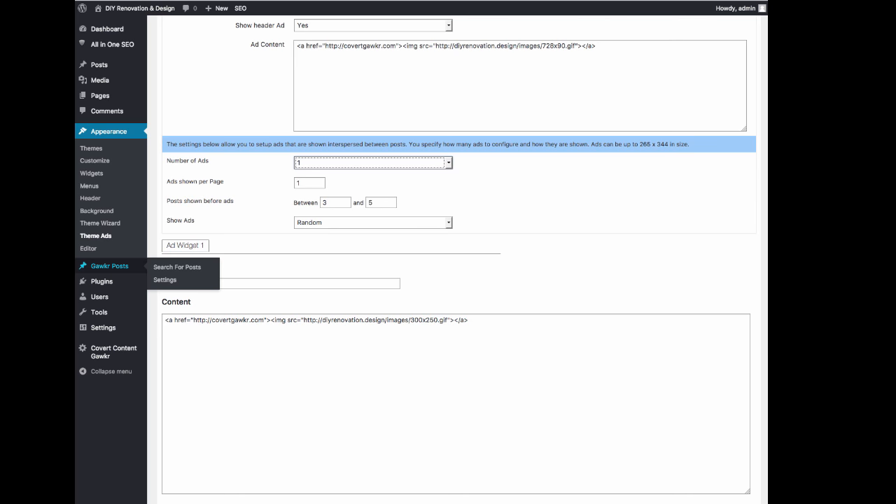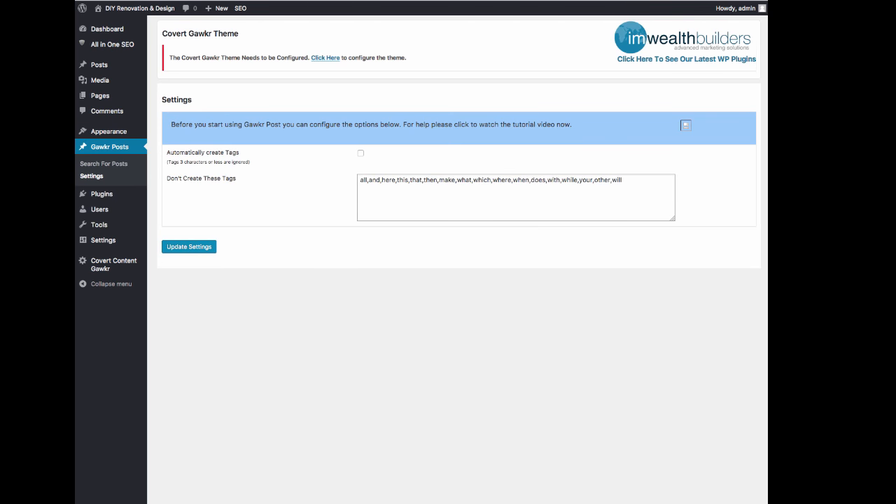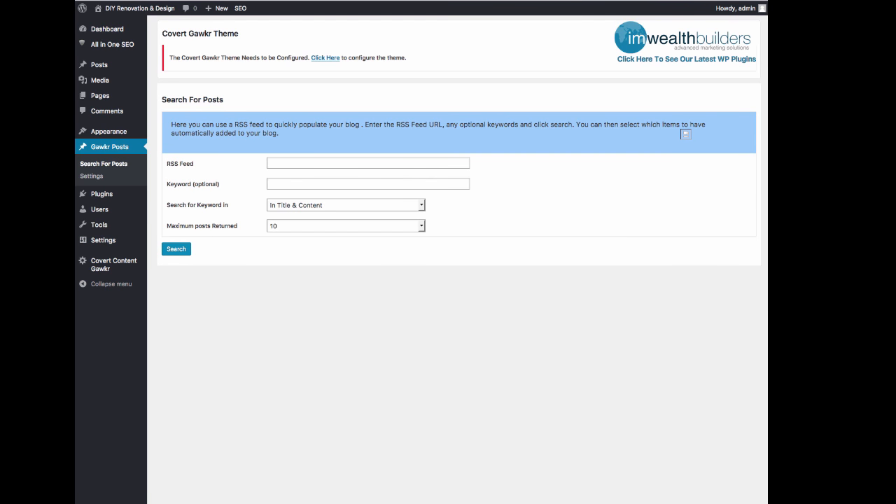I want to show you how easy it is to fill this site with content. You can literally build a full site with content in minutes using these settings. If I go into search for posts, what we need to do is put in an RSS feed from a blog we're interested in finding posts for. We can put in keywords here to only find posts that contain that keyword from the particular RSS feed, which can be very handy if you want to be specific. You can search for that keyword in title and content, in the title only, or in the content only. You can select how many posts maximum will be returned — I'm happy with 10. I don't want to use a keyword right now, so we just hit search.